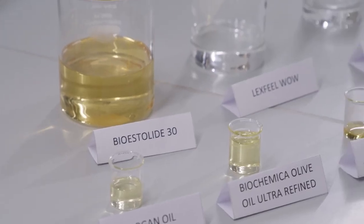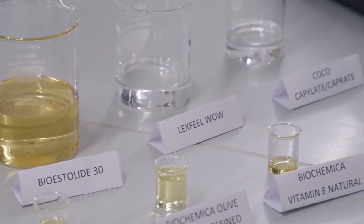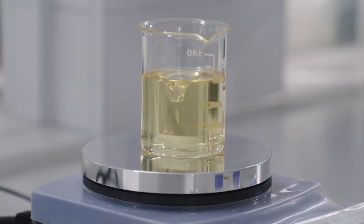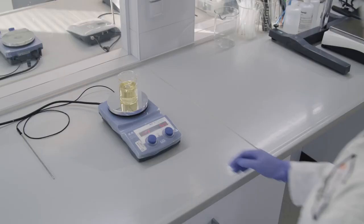Can you tell us how you developed it in the lab? It's very simple, as I mentioned. All you need to do is mix the ingredients: bioethylite 30, laxville val, argan oil, olive oil, vitamin E, and lastly tea tree oil. Five minutes of mixing and you will have your hair serum ready.